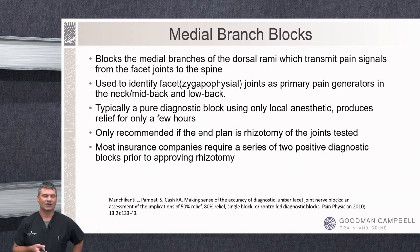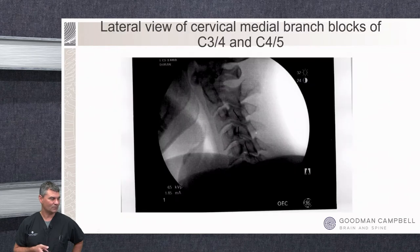We use these injections to identify facet joints as the primary pain generators, and this is a purely diagnostic block. Early in my career I used to add steroid to these for a couple weeks of benefit in between the diagnostic blocks that insurance typically requires, but insurance started kicking those back. Now we just use local anesthetic. The only reason to do these is if the end goal is rhizotomy — most insurance companies require two positive diagnostic blocks prior to approving rhizotomy.